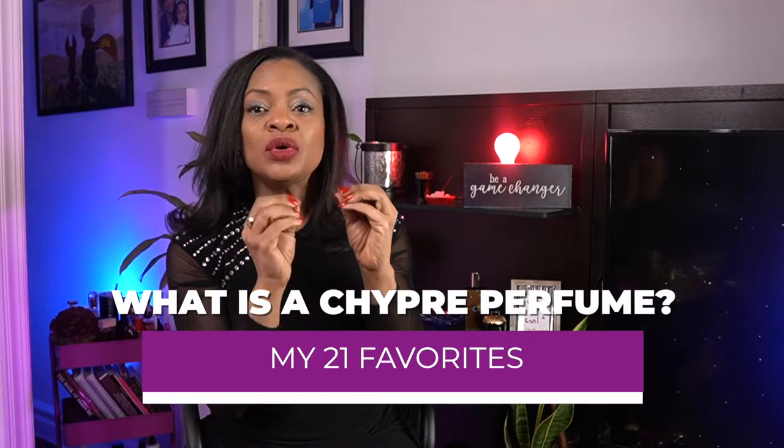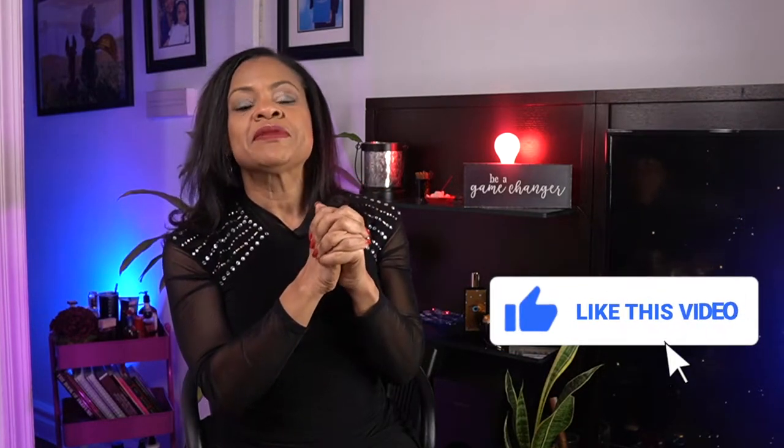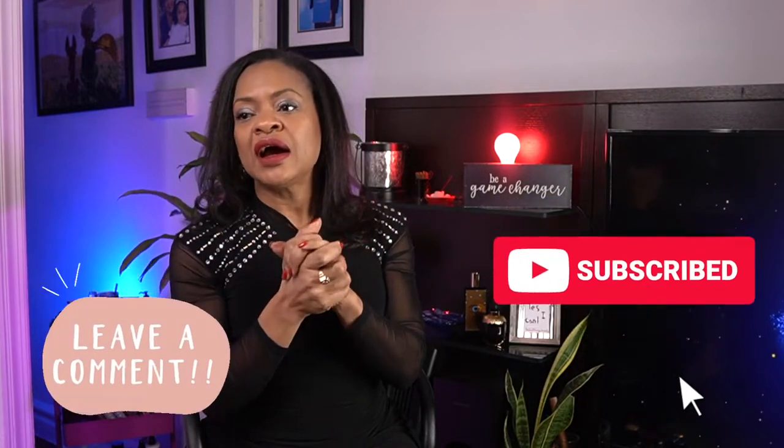It has many nuances and I like to try to say it appropriately. Chypre is an accord, and it dates back many years, but it was in 1917 when François Coty created his feminine perfume Chypre that it became very influential. It was named like that because at the time most of the raw materials were coming from the Mediterranean, specifically from an island called Cyprus — and the French way of saying Cyprus is 'Chypre.'